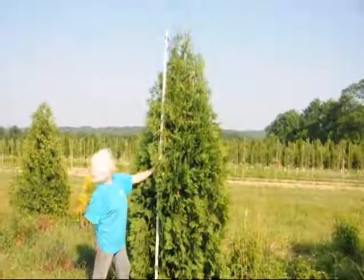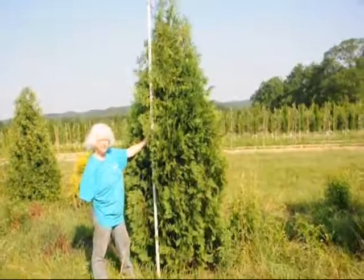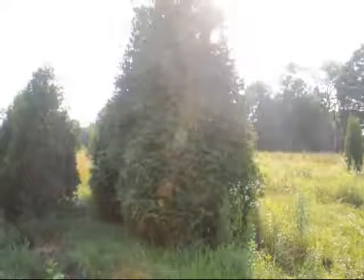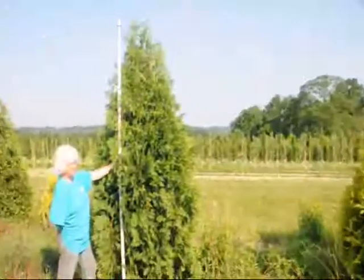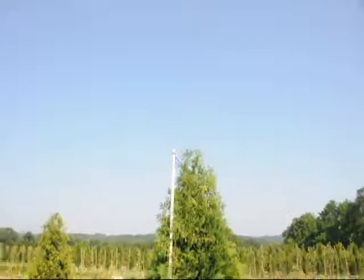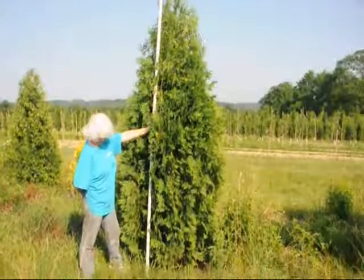These are about 9 and a half to 10 foot tall, and it's called the Niagara Arborvitae. It doesn't get real wide in comparison to the Green Giant, which gets very wide. It's about 9 and a half to 10 foot to the top. Just give us a call at 215-651-8329.